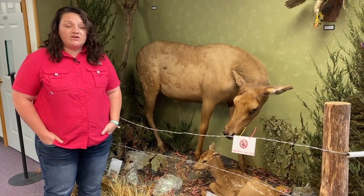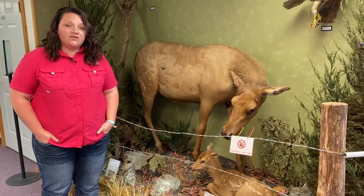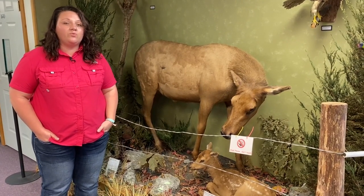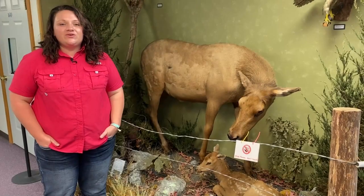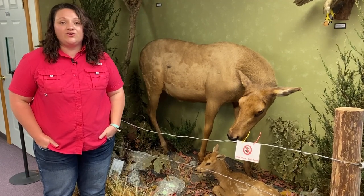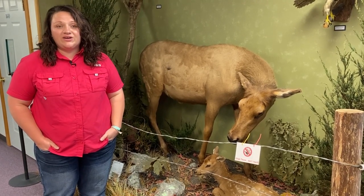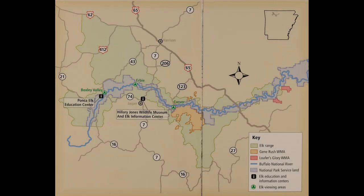This reintroduction has been very successful — we've gotten up as high as close to 700 animals, but the last few years we've maintained a population between five and six hundred. Another question we get asked often is why don't the elk expand from this area. That's kind of by design. We have a five-county area considered the elk management zone: Newton, Boone, Carroll, Madison, and Searcy counties, with the biggest populations in Newton and Searcy counties along the Buffalo River.